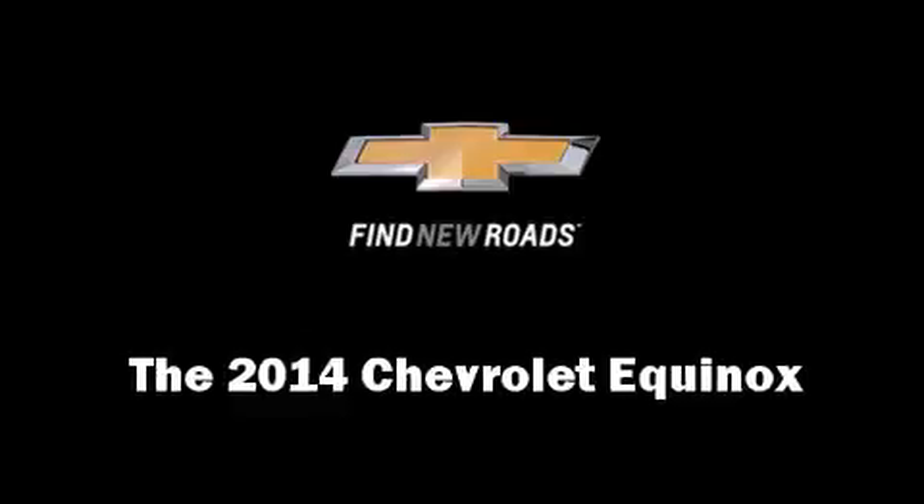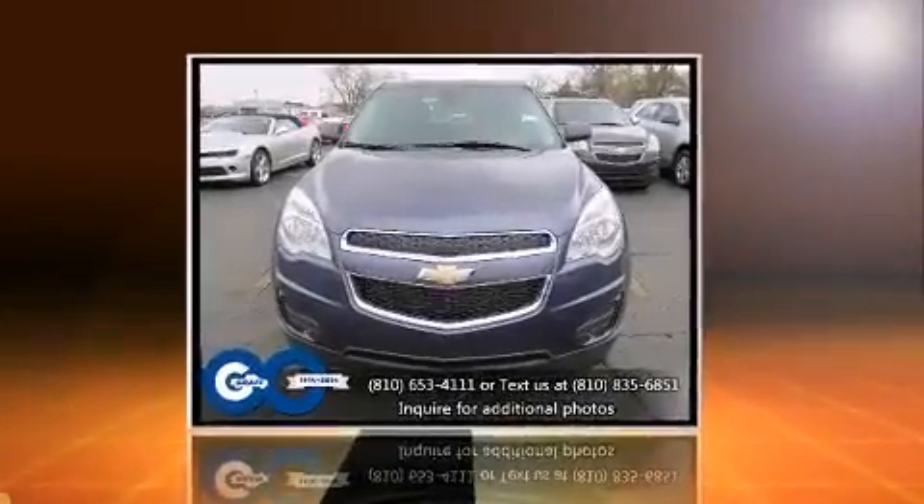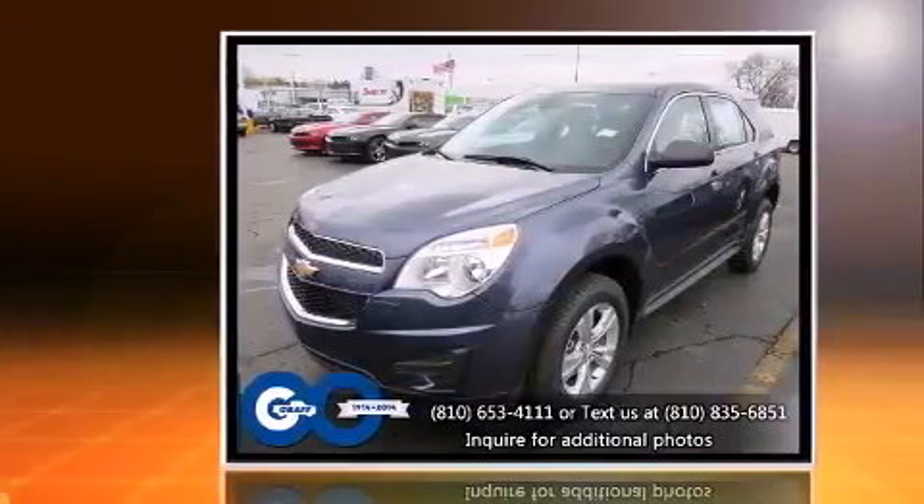The 2014 Chevrolet Equinox. It features an automatic transmission, front-wheel drive, and a 2.4-liter four-cylinder engine.